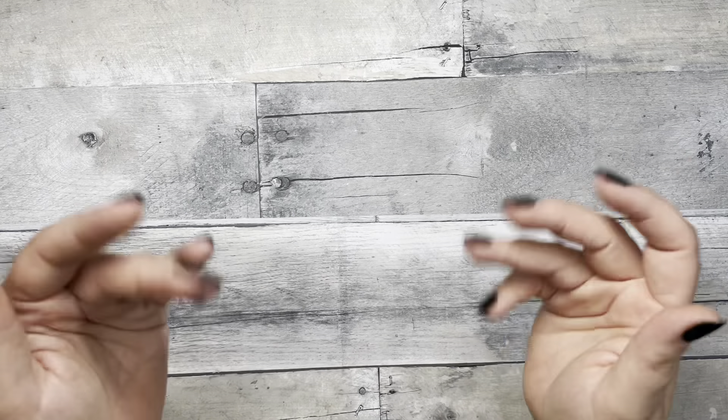That is everything I picked up this week — thank you for watching my little planner haul! Let me know down below if you saw anything you're interested in, or if you've done some shopping yourself lately. Give this video a like, subscribe if you haven't already, and I'll see you next time — bye guys!